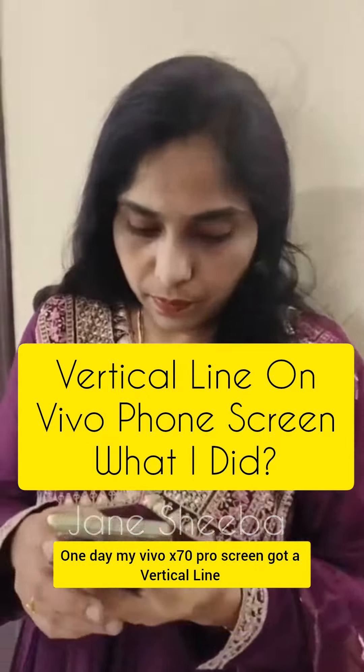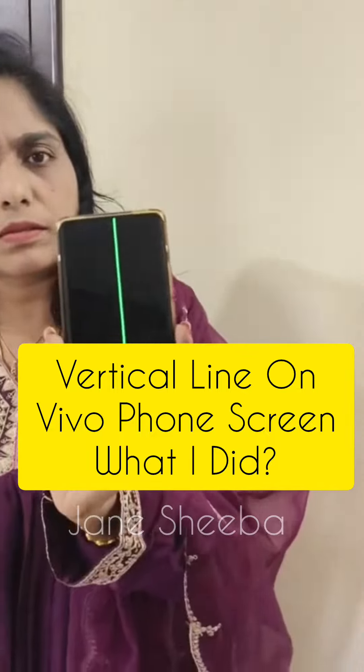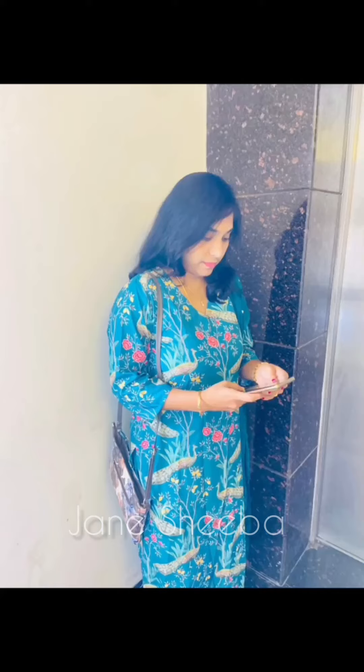There is a vertical line issue on the Vivo X70 Pro. We are going to the Vivo Service Center. We have to check the warranty — they will check the phone, which takes about 20 minutes.